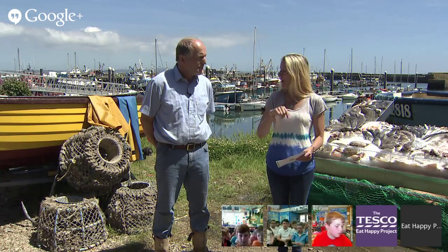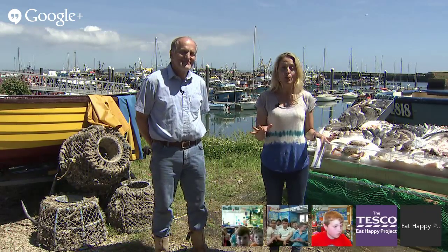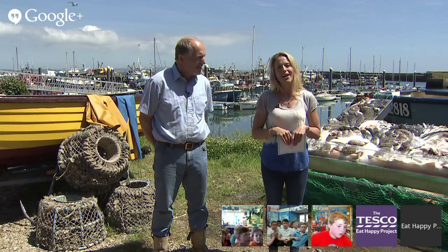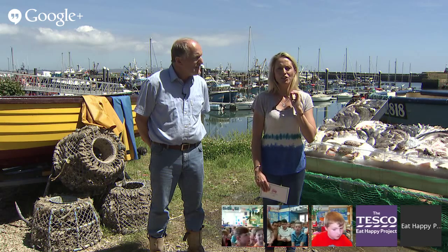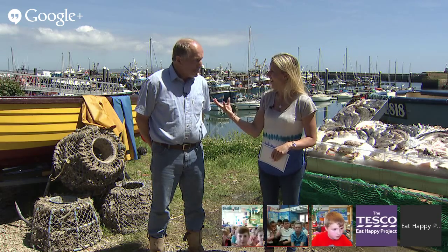How yummy did they look! Now we're back on dry land, and I think it's time we found out if you have any burning questions for Sam. Let's go over to Fuller School in the Shetland Islands. Do we have a question? Is it hard to catch sardines? Great question — is it hard, Sam?